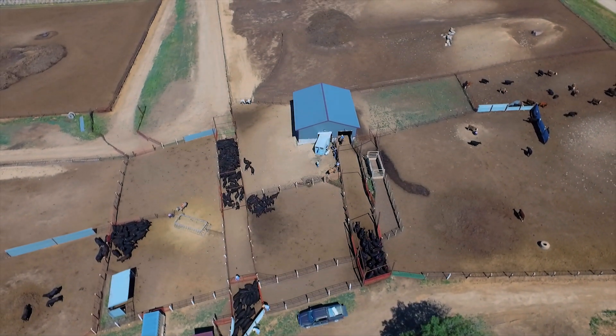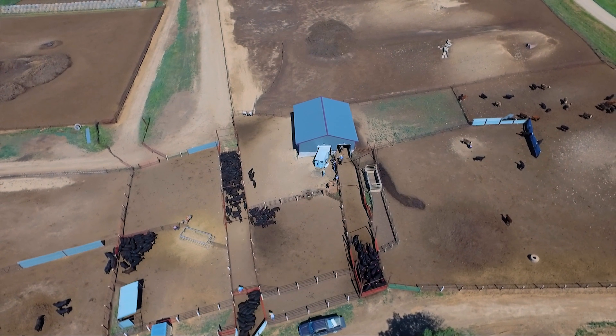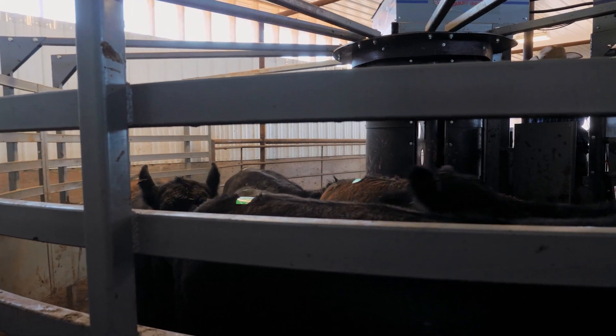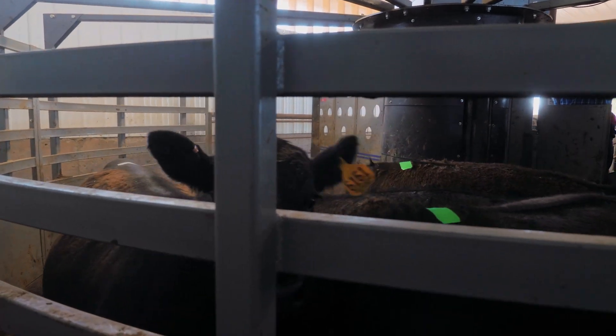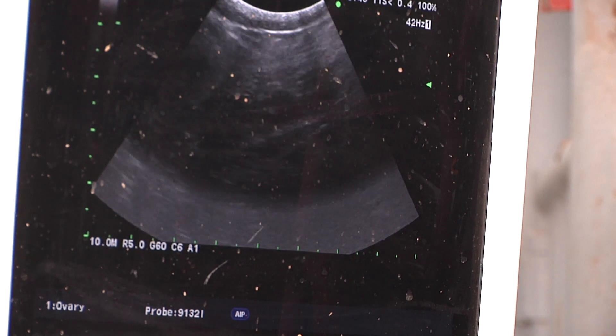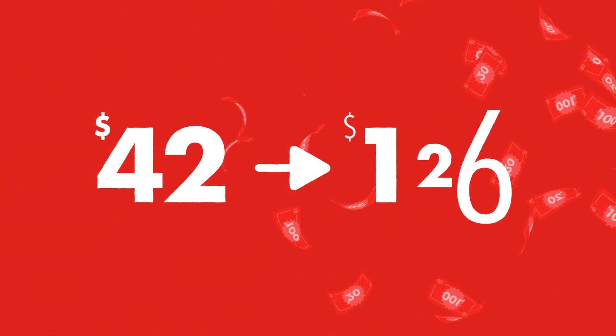Maintaining beef or dairy herds is a series of endless cycles. And in an industry that rewards self-sustainability, disruption in one reproduction cycle impacts them all. Missing a pregnancy not only interrupts a process producers rely on, but it also costs money to the tune of $42 to $126 per cow.